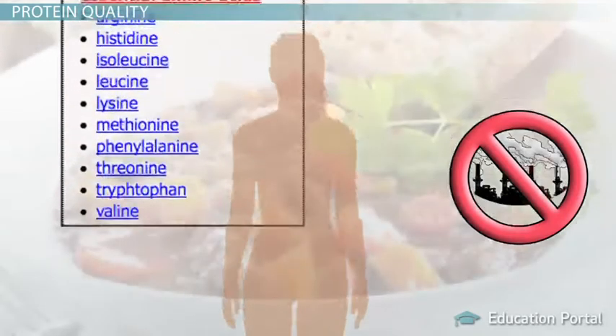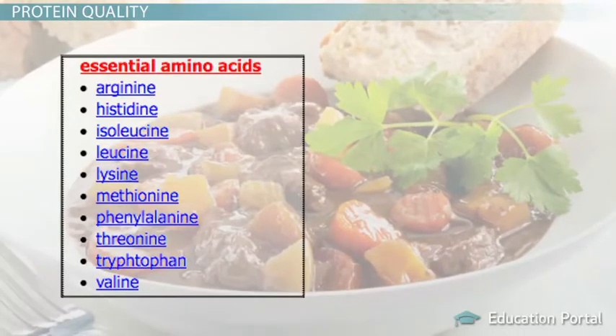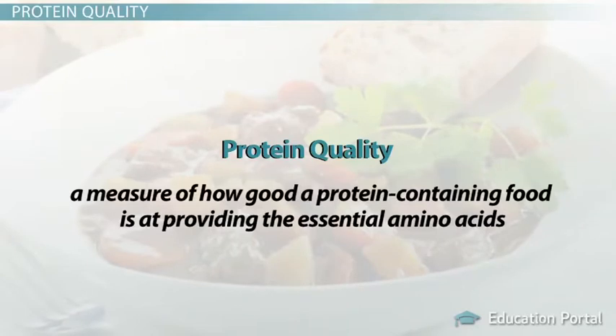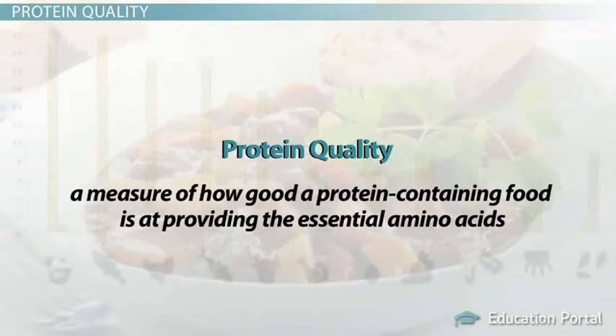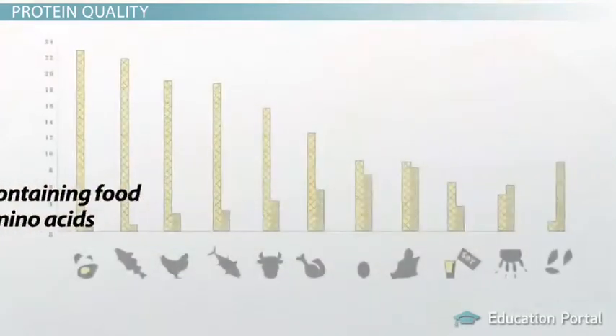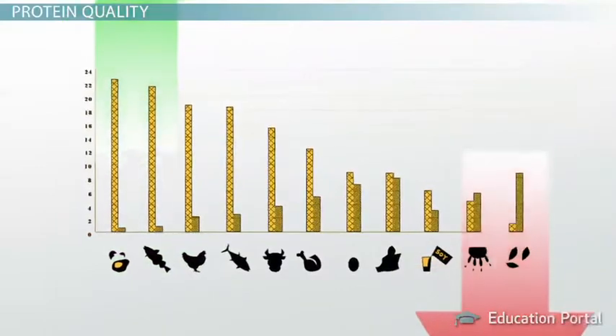Some foods are better than others at providing the body with all the essential amino acids it needs, and we can rate foods based on their protein quality, which is a measure of how good a protein-containing food is at providing the essential amino acids. In this lesson, we will look at the high and low quality proteins and how this relates to their completeness.